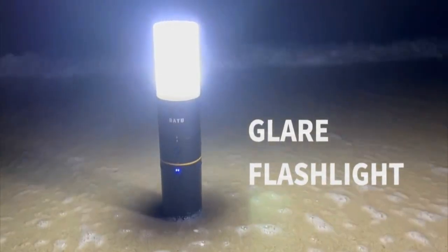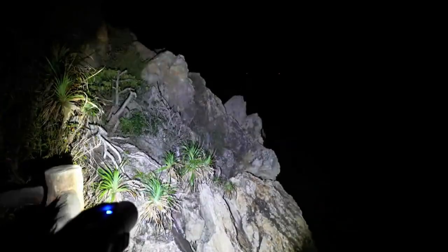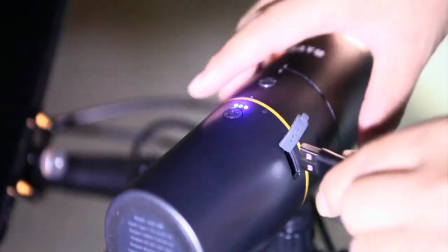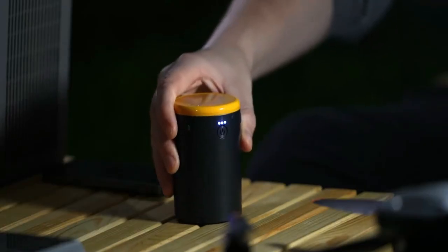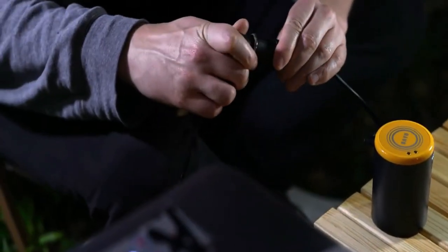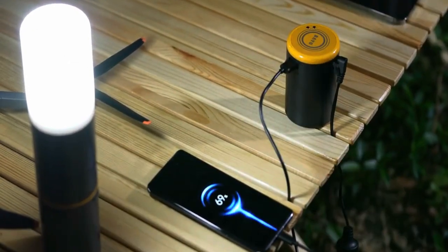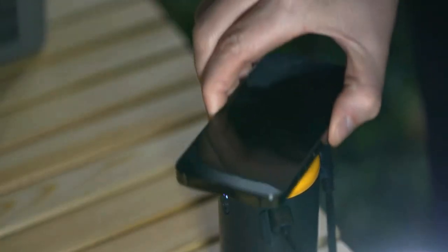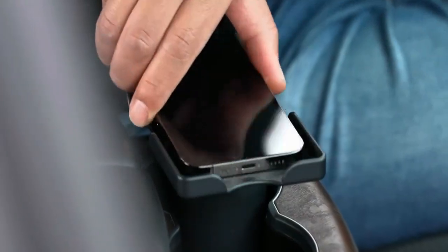Four — the flashlight. This flashlight can shine up to 400 meters away. It has five different modes and even a lampshade. Five — the power bank. It's got a big capacity of 19,200 milliamp hours, and it can charge three to four smartphones. You can charge it using a cable or even wirelessly. And as a bonus, there's a smartphone holder too. The whole kit costs around $300.